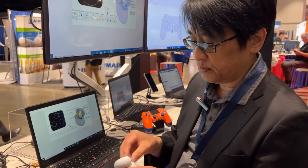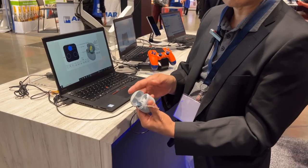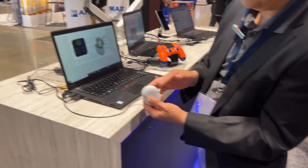Another thing that we added is magnetic hall detection for detecting in-dock charging detection, as well as lid close.